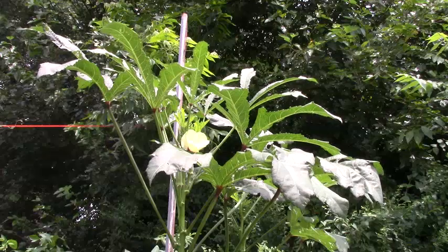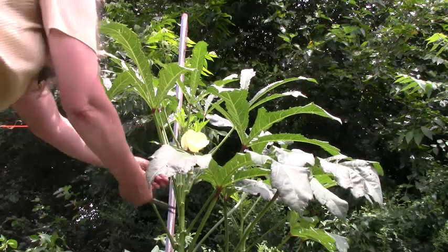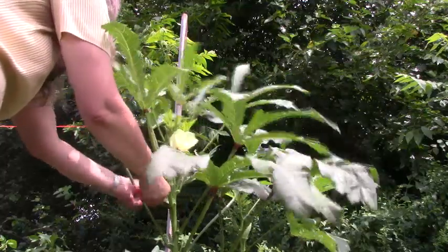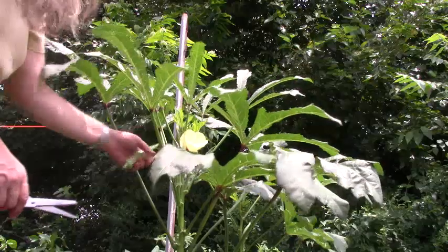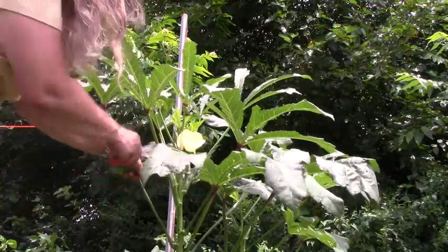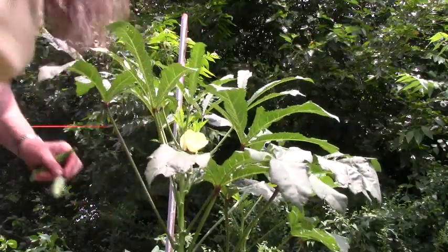The okra is in bloom today — it's beautiful — and it has more okra to pick. Even though this one is really small, there are at least four others already coming out. So I'm going to go ahead and take this one; it should be nice and tender.